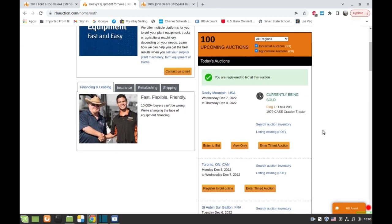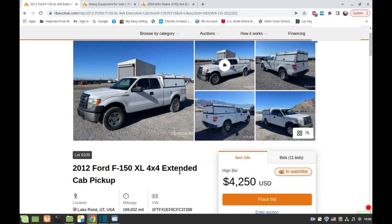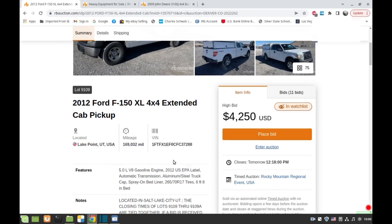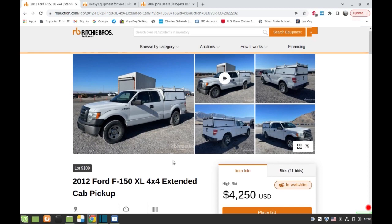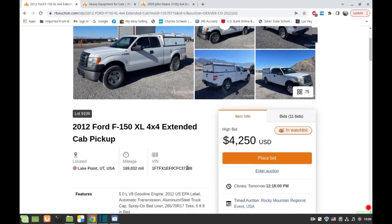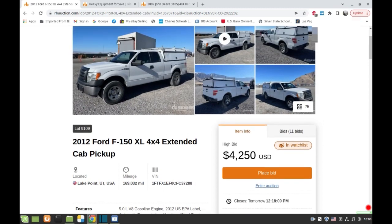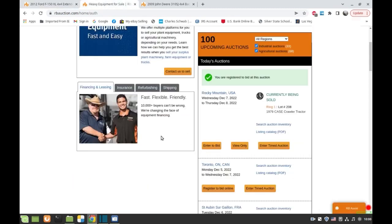These are timed auctions — they go to the highest bidder over time. There's no auctioneer selling it; it just closes tomorrow. You'll see a countdown — one hour left, then minutes — just like eBay. But I do want to show you the live auction too.